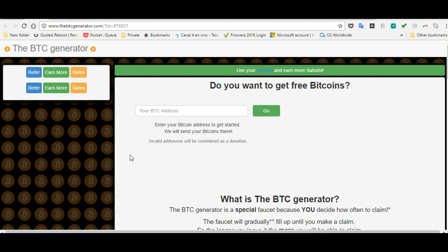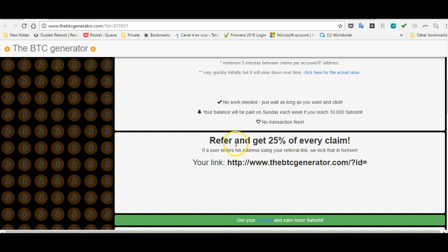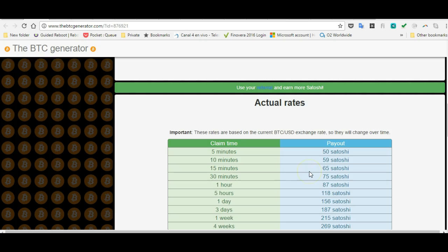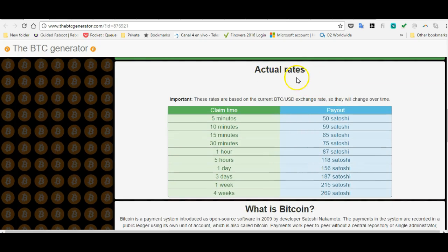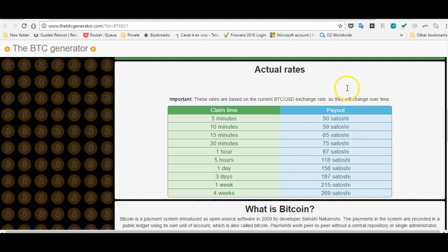This website is called the BTC Generator, and basically what it does is offer you free bitcoins. If you scroll down, it tells you that by just referring this website you can get 25 percent more. It looks very legit — it tells you the actual rates.